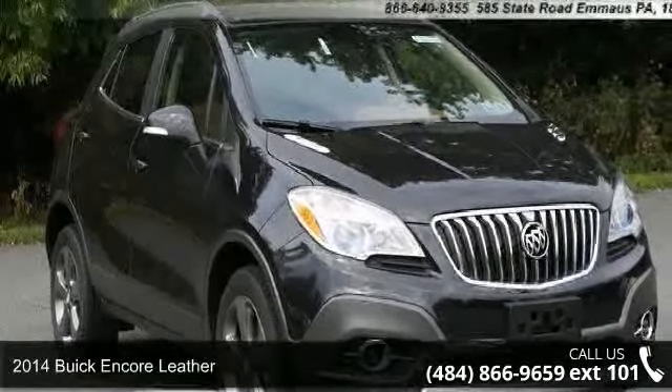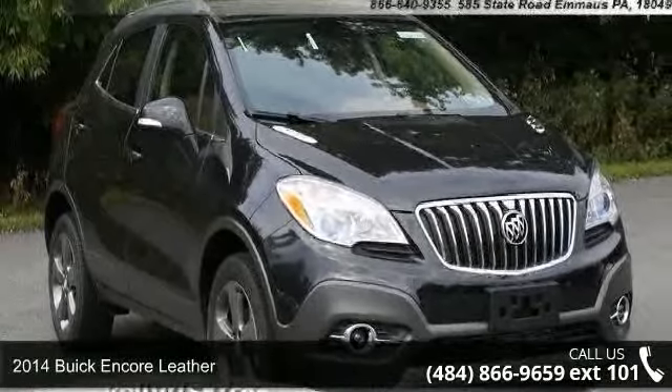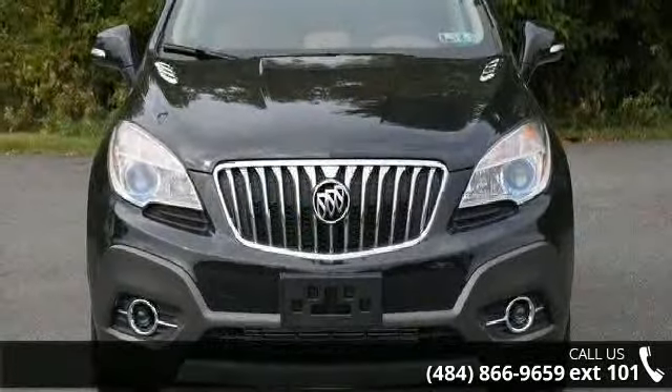Presenting the 2014 Buick Encore Leather. If you are looking for a first-rate auto, this one could be yours today.